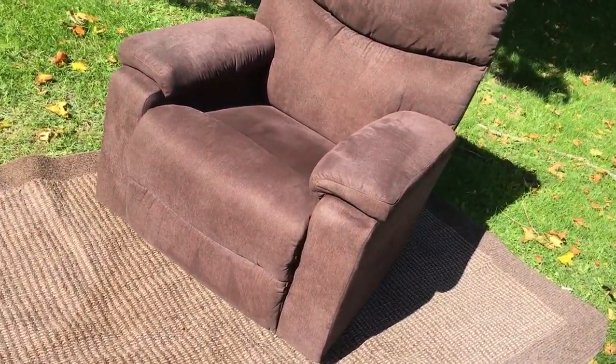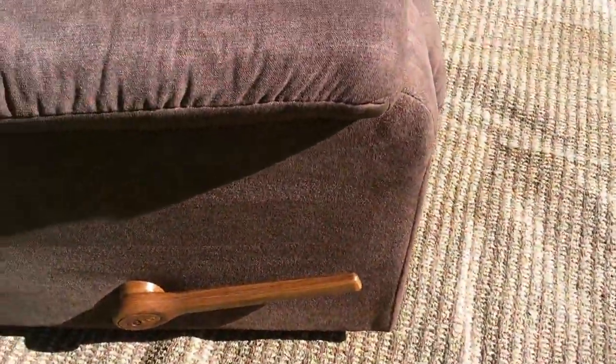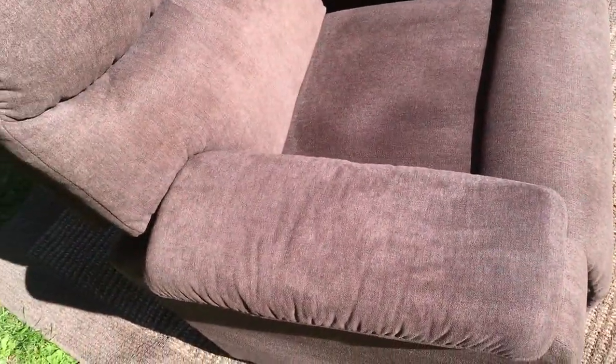So this is an authentic Lazy Boy Recliner with the nice Lazy Boy handle, a nice neutral brown fabric, modern styling, and it's got a nice wide disposition. The internal measurement of the chair is 23 inches, and it's 22 inches from front to back. Overall depth is 33, and at the top is about 40.